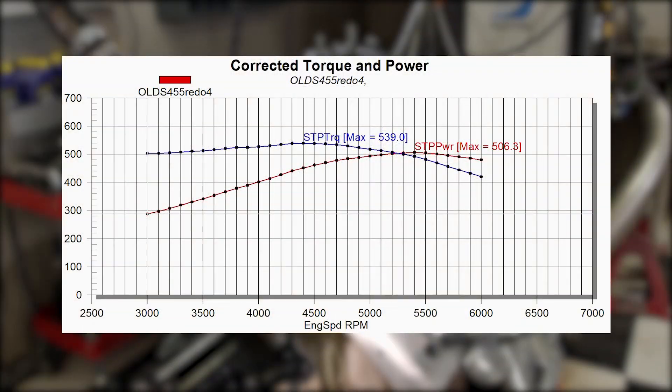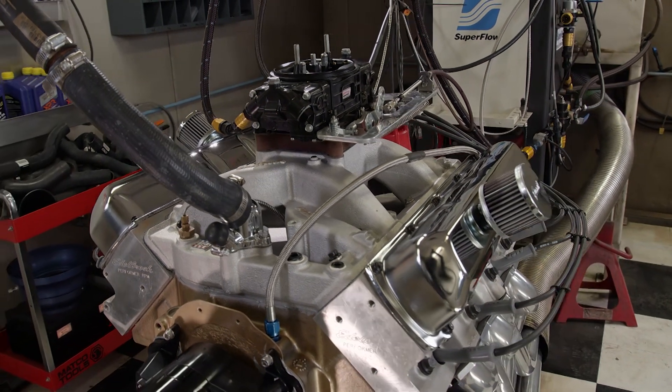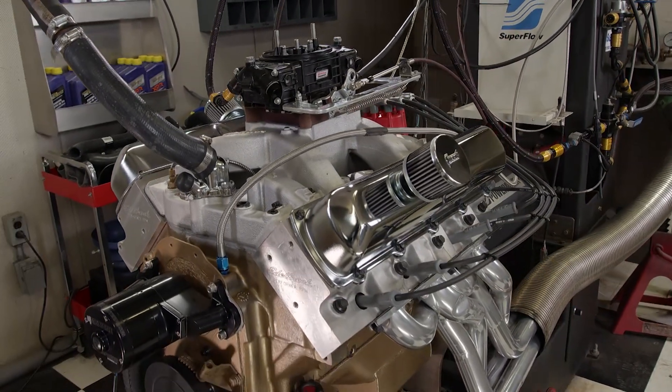From 3,000 RPM, horsepower builds smoothly with minimal fall off at the very high end of the operating range. This wide power band makes the car feel fast at any engine speed, making both weekday and weekend driving more fun. It's not just about peak horsepower and torque — be honest with yourself on what your engine is supposed to do, and you'll end up with a better bullet.